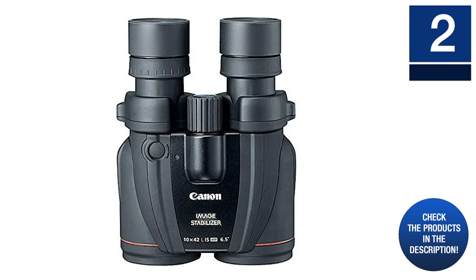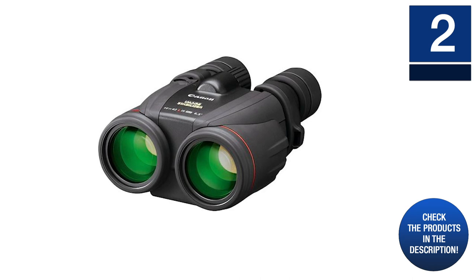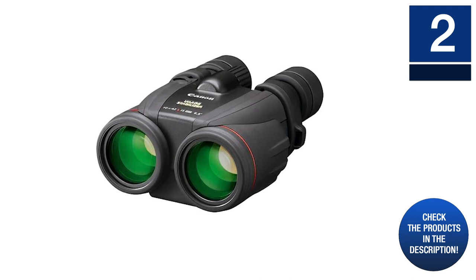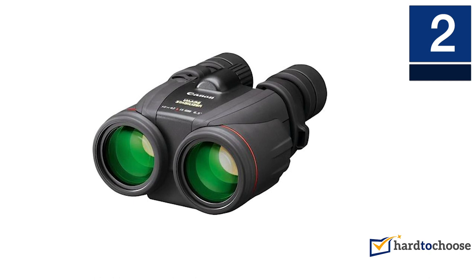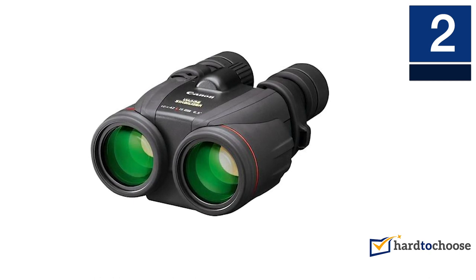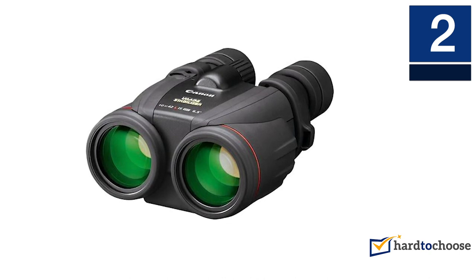Furthermore, the premium lineup of Canon IS is its L series, which provides the best steady view even in adverse conditions. Apart from rock solid stability, the porro prism device sits well in your hand and sports a long eye relief at 16 millimeters, including a large exit pupil of 4.2 millimeters for a brighter view. The binoculars deliver an exceptionally close focusing distance of 2.5 meters, closer than most other models.